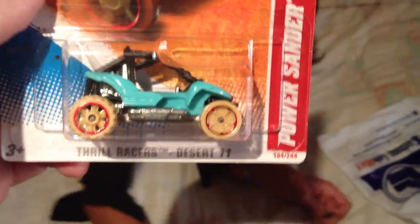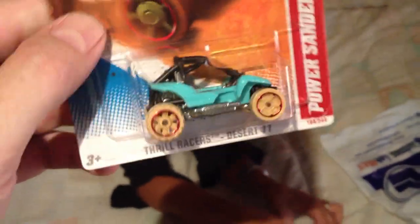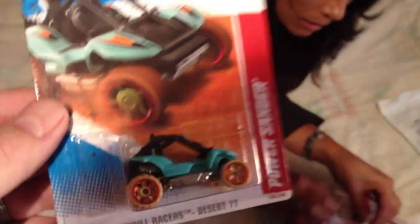And this one you didn't want to get at all. No, I don't like this casting, I do not like it at all. You liked it, made me buy it. The power sander — not something that I'm really interested in.